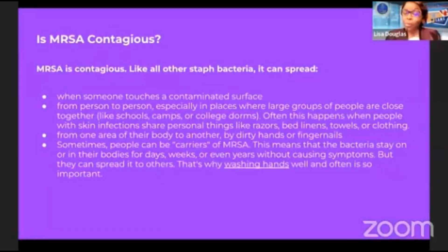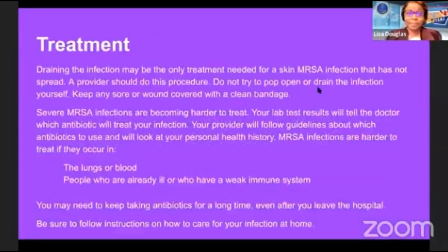What are the treatments? Draining the infection may be the only treatment needed for a skin MRSA infection that has not spread — a provider should do this procedure. Please don't try to do this yourself; do not try to pop open or drain the infection yourself. Keep any sore or wound covered with a clean bandage.